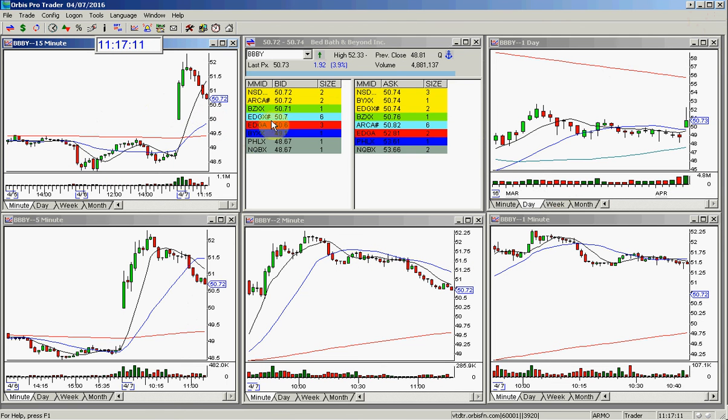That's what I would watch for in this. If it sets up on the 5 or the 15-minute — preferably the 15-minute now because it's very late, it's 11:15 — and this holds around $50.60, it's a good long here on the 15-minute chart for the afternoon to get back up to the high of the day and possibly $53. Nice bullish swoosh in BBBY today.